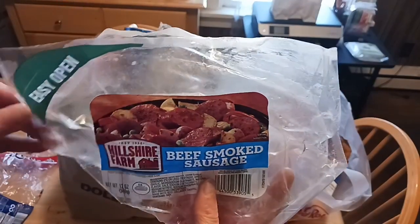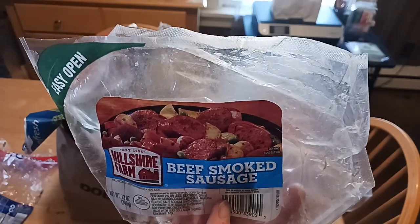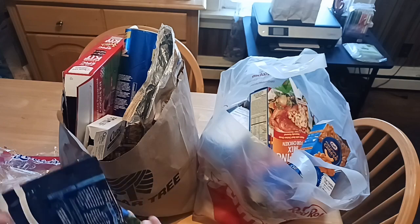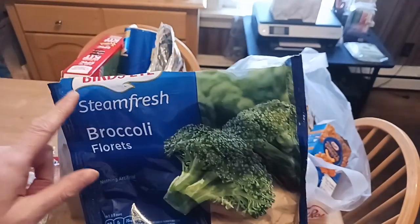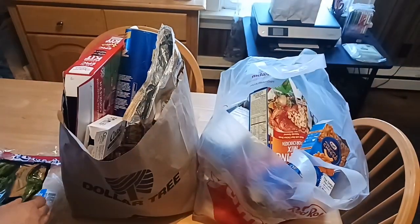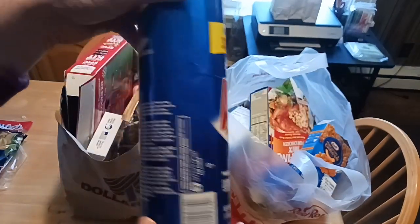Hillshire Farms beef smoked sausage — also a Walmart item. We recently did a two-ingredient dinner in our air fryer; if you haven't watched it yet, check that out in the Cook With Me playlist where David cooks. Steamed fresh broccoli, Bird's Eye, also from Walmart — a 10.8-ounce package. Absolutely delicious. Not a big fan of broccoli but I do like it from time to time.